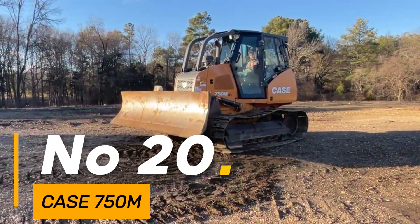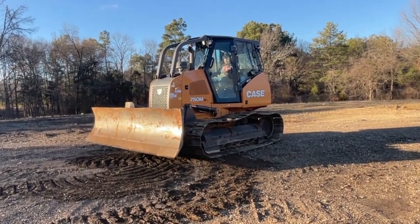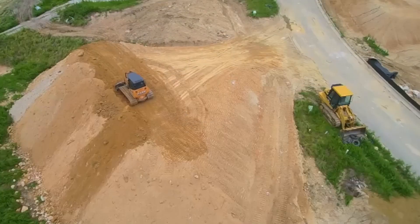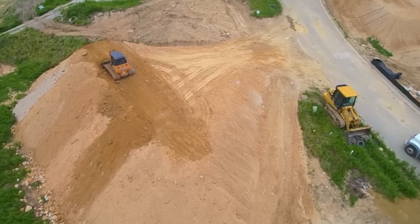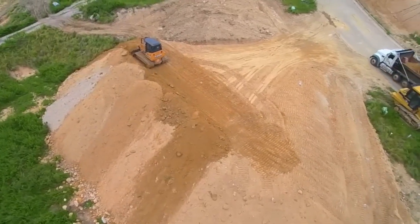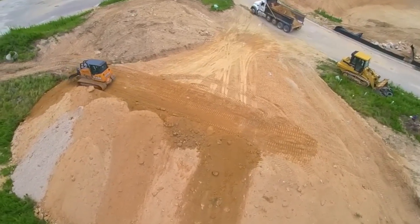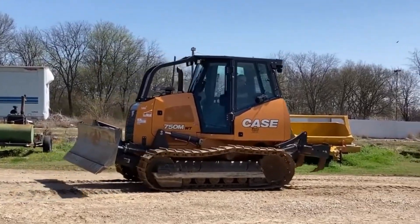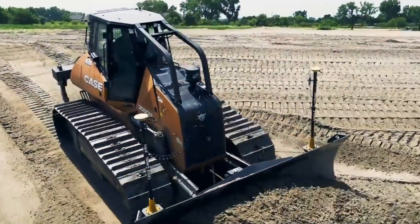Number 20: The K750M is a dependable bulldozer built for versatility and reliability, weighing around 17,000 pounds — a sturdy machine. With a blade capacity of 2.3 cubic yards, it efficiently handles earth-moving tasks, powered by a 90-horsepower engine. This bulldozer navigates terrains with efficiency and strength, its tracks extending over 16 inches wide, providing stability and traction for dependable performance.